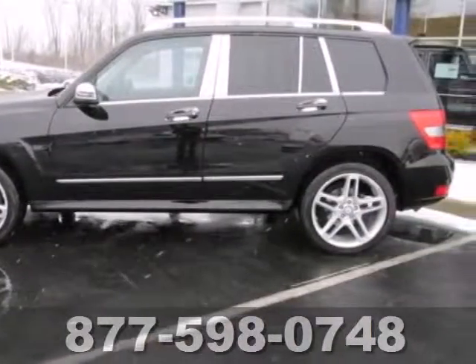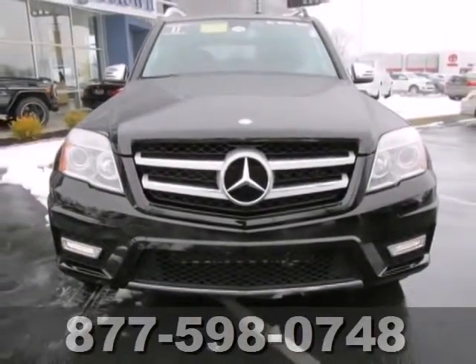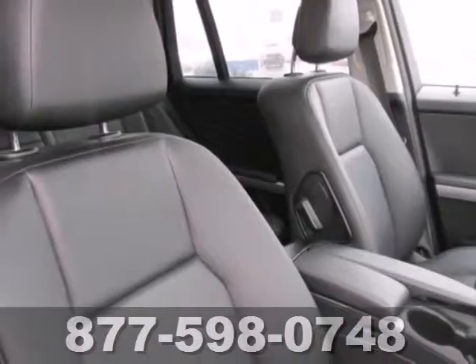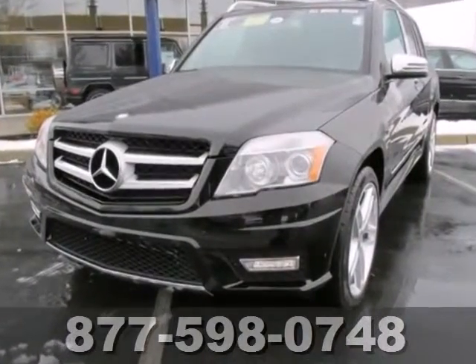The cabin of this GLK Class is exquisitely detailed and dramatically designed, with sleek high-tech instrumentation, rich wood, and only the finest appointments. Come on in today and see it for yourself.